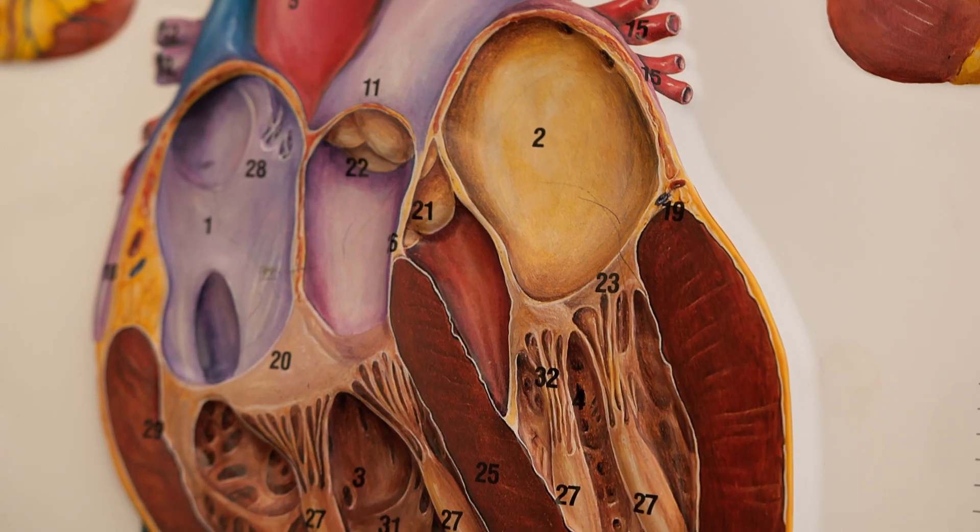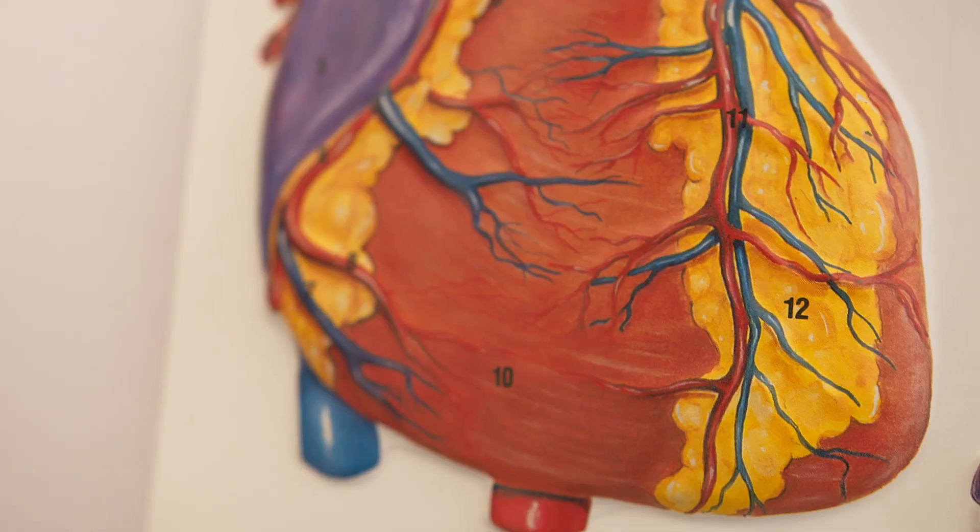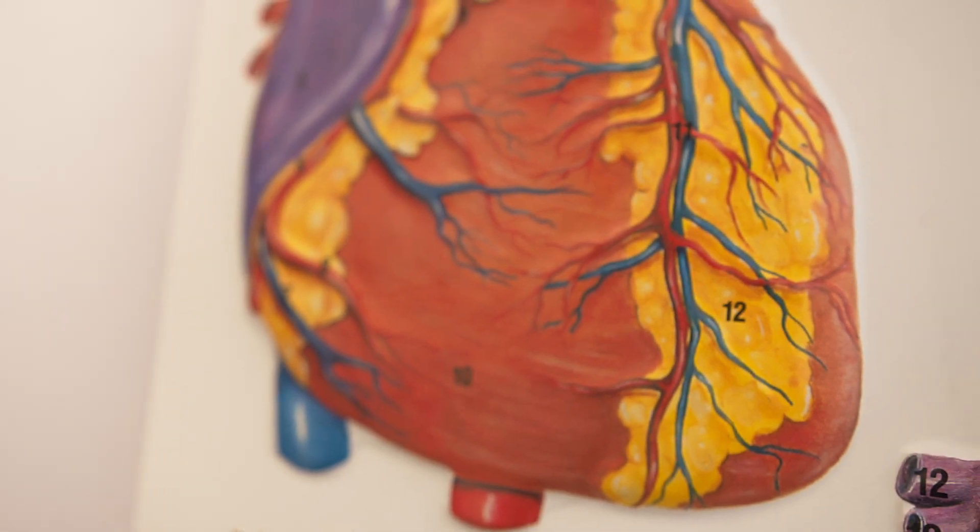CVD accounts for 27% of all deaths in the UK. Every day around 450 people are dying of cardiovascular disease, which costs the NHS £19 billion a year to the health budget. The North East and North Cumbria, because of its demographic, has one of the highest burdens in terms of cardiovascular disease.